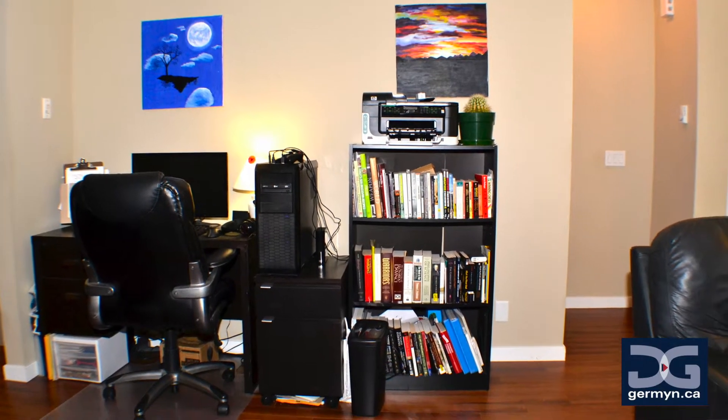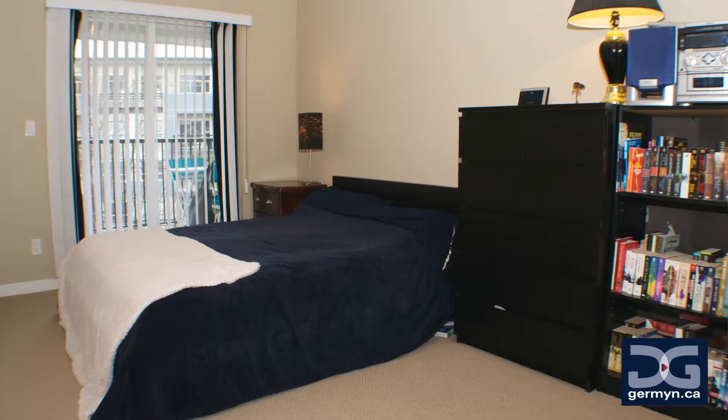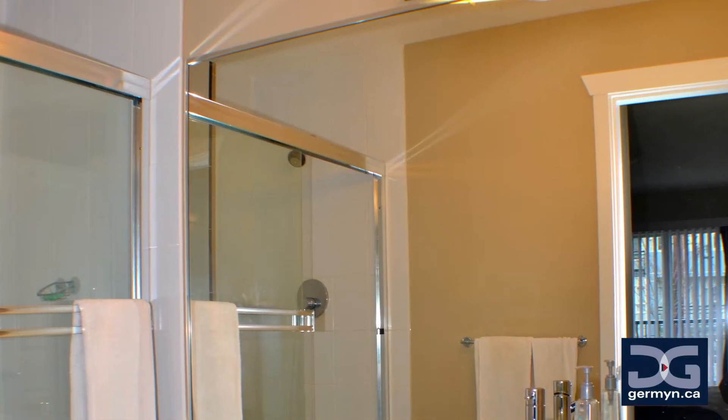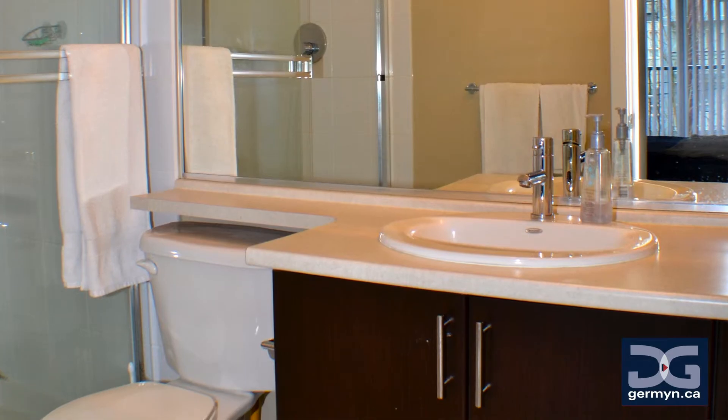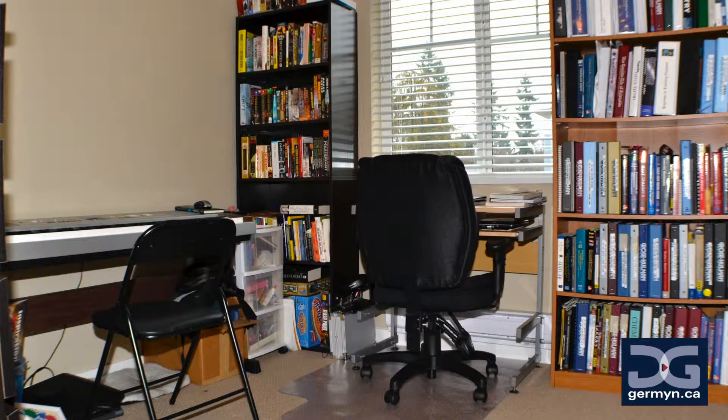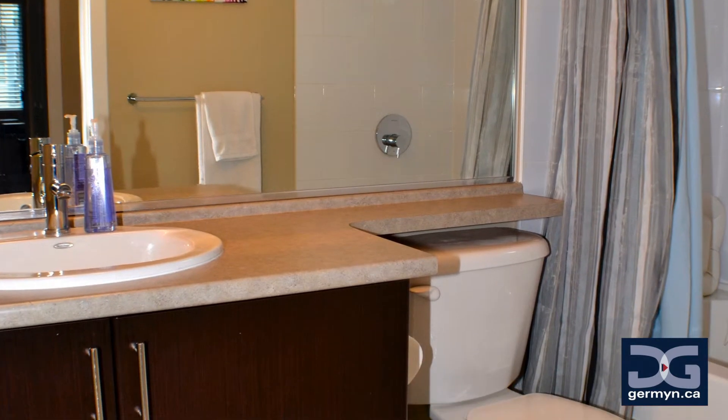This is one of those homes that your friends will be jealous of. You have the ability to walk to almost everything you need in this community, and everything is new and shiny. My favorite feature of this unit has got to be the convenience of it — the fact that you can walk to the mall for your groceries or grab a coffee is so useful. You've got Holland Park just a block down the street, which is where the city of Surrey hosts all sorts of community events throughout the year.